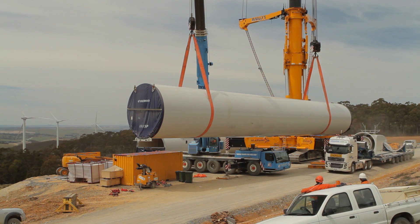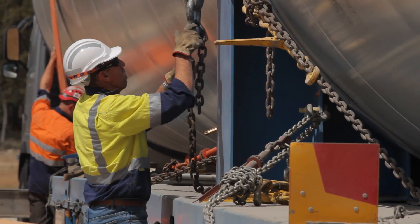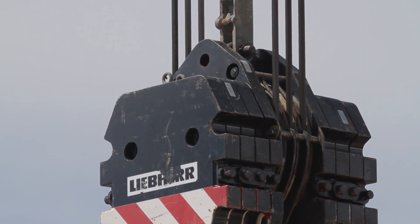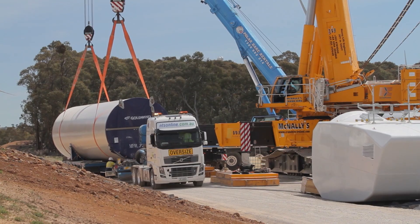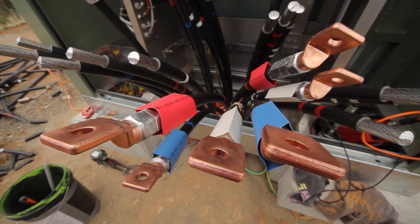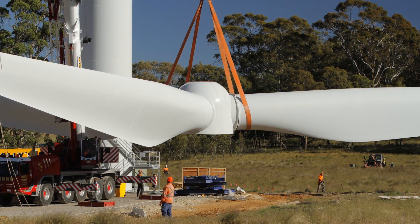There are quite a lot of benefits that have come with the wind farm, because there was quite a lot of employment early when the wind farm was being established. There were quite a lot of local contractors and local residents who got employment, and there are still people being employed there. Goldwind Australia understands the importance of local resources and support in a project of this magnitude.